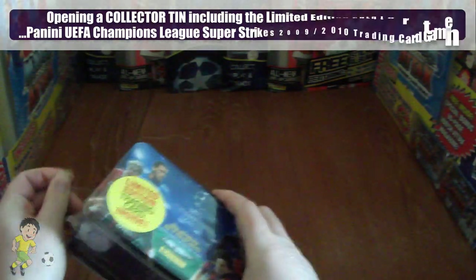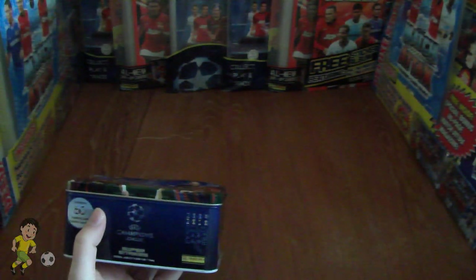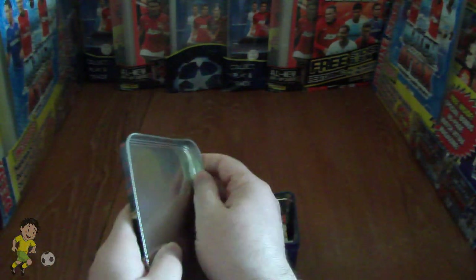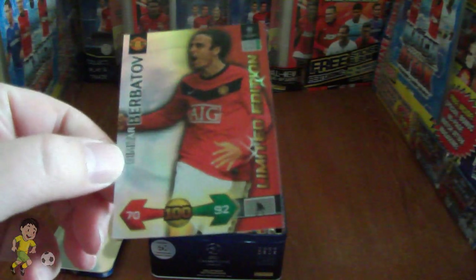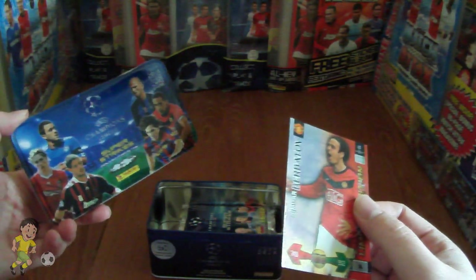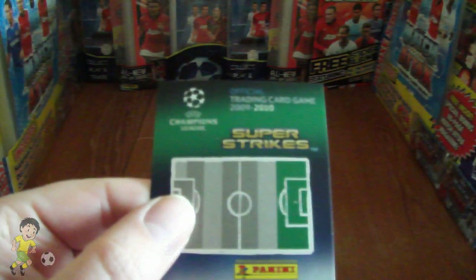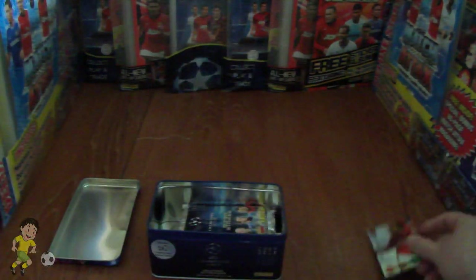So without further ado, let's break this seal and get inside the tin. The tins were retailed at £9.99 at the time in the UK. As you can see, a shiny tin — let's open it up, a little bit dented as you'd understand where I stored it. And there he is: Dimitar Berbatov of Manchester United, limited edition. Who was that other Milan player? It was of course Pato on the corner there. But there he is, Dimitar Berbatov limited edition card. They look fairly dated now but this is the official trading card game of 2009-10 produced by Panini — a very, very rare card.